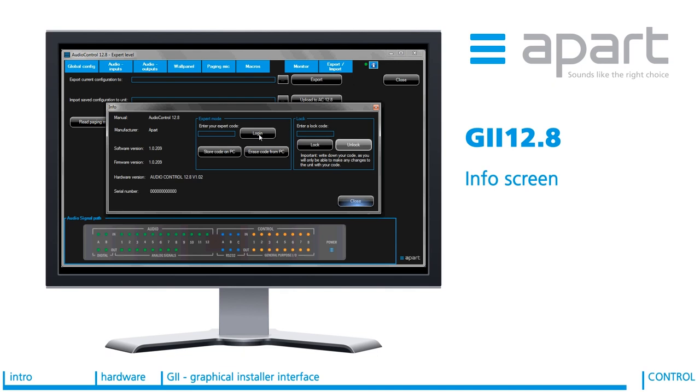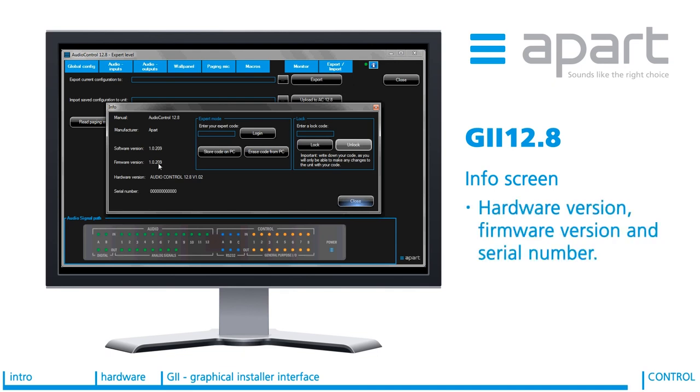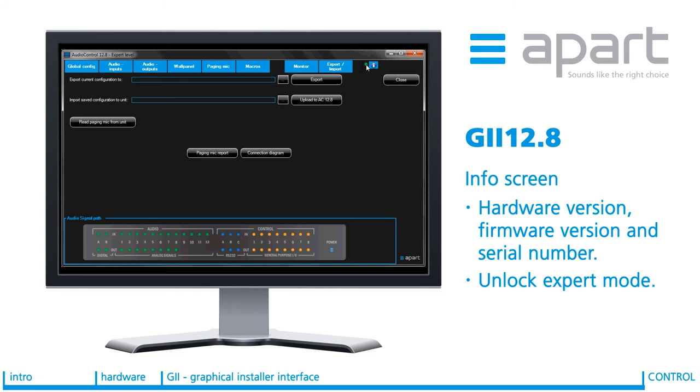The info screen allows you to inspect some key details of the system you are using, for example the hardware version, serial number and firmware of the device being used and the PC software version. This screen is also where an expert level certified programmer can enter their expert code and choose to store this on the PC itself for automatic use in the future. Once in expert mode, the configuration can be totally protected with the log code. A small green or red light next to the info button indicates if an AudioControl is connected or not.